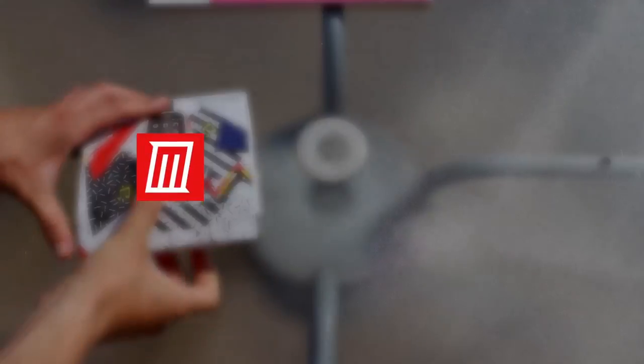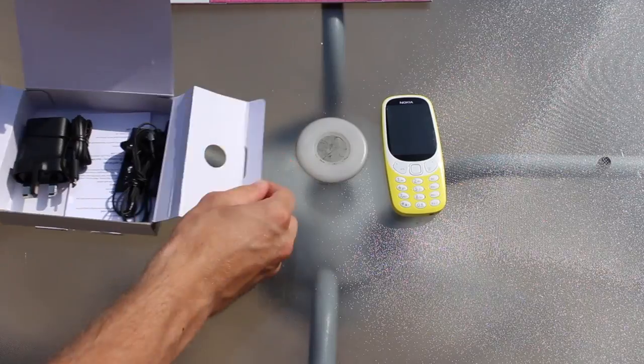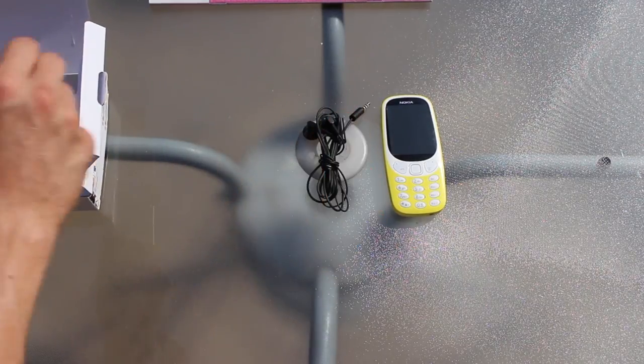Back in the year 2000, not many people would have predicted just how popular Nokia's recently released 3310 would go on to be. By the time it was discontinued in 2005, it had gone on to sell a staggering 126 million units.